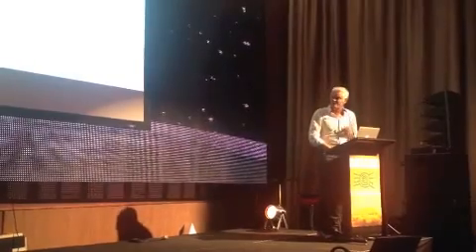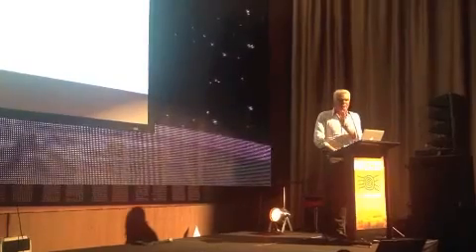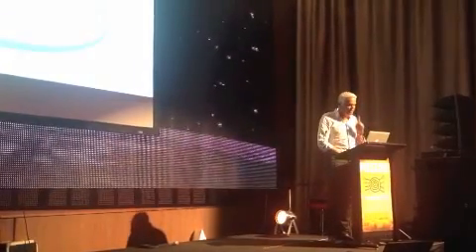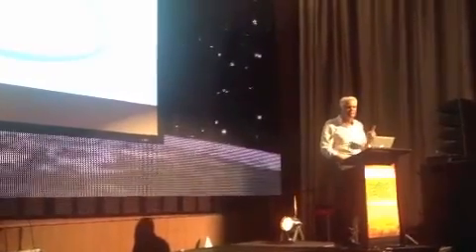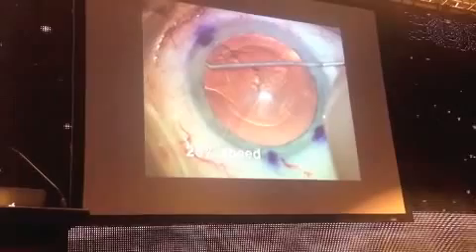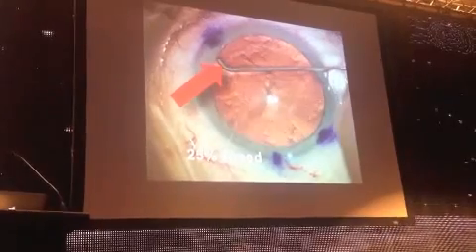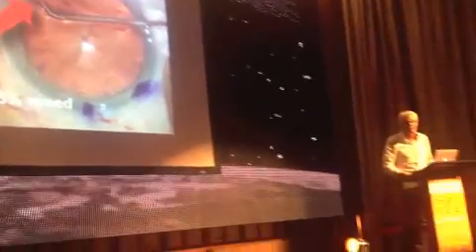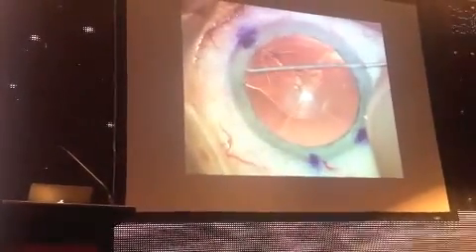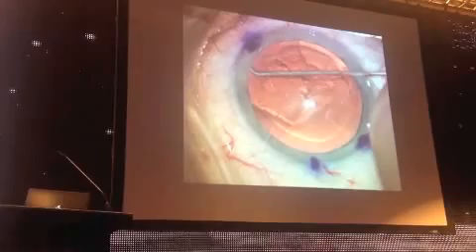Cortical cleaving hydrodissection is different because you inject against the anterior capsule and get a fluid wave backwards, which then goes around the bag. I've taken a video and slowed it down to watch what happens. At 25% speed, you can see the anterior fluid wave — then it goes out the incision like a pressure valve, and then the hydrodissection starts. You can see the fluid wave every time — fluid goes out the incision as a pressure valve, and then hydrodissection happens. You can't see that when operating because you're not looking there.